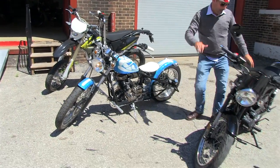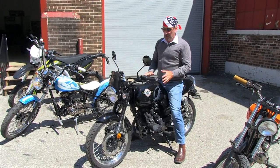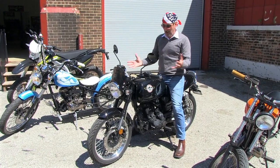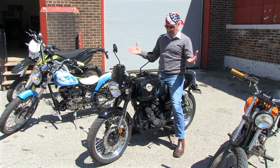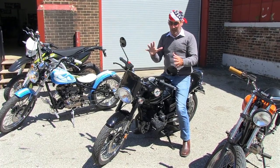Move on to the Misfit. Now this is a stock standard Misfit — nothing's been done to this. This felt like the safest bike today. It felt like a standard motorbike. It felt safe. It was really easy to ride. A safe bike.